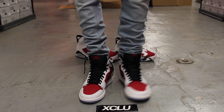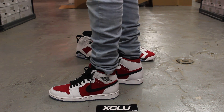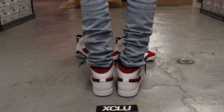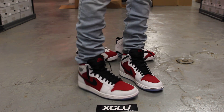Alright guys, so this is what the Air Jordan 1 OG in the Carmine colorway looks like on feet. We did do an unboxing video for this shoe, so if you haven't checked that out, you could go check that out first. We are filming in HD, so switch your settings to 1080p to get a better look at the shoe. This is what the Carmine 1's look like on feet.